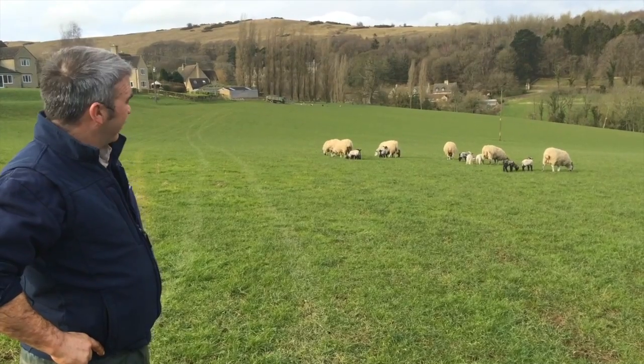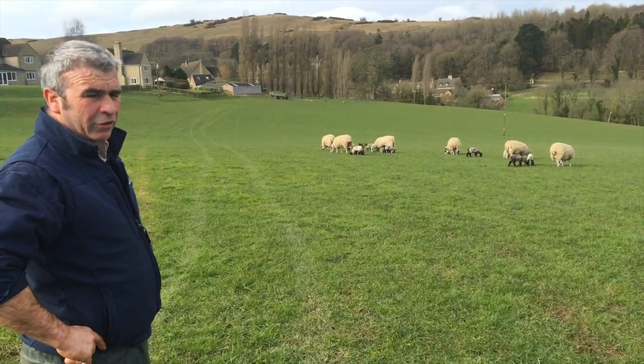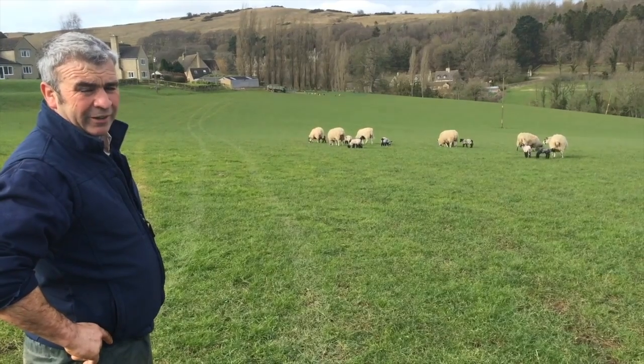So how old are those lambs that are out there? Those lambs are approximately five days old. They've got to be five days old before they come out, so they're strong enough to run away from any predators — i.e. a fox.